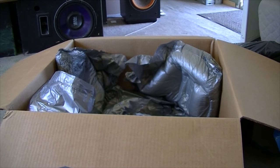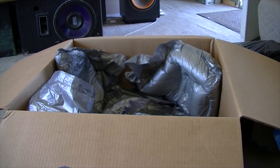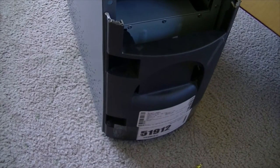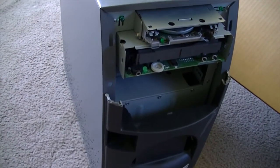Well, today is Saturday, June 20th, 2015, and the Postman has delivered yet another package to my door. What is it, you might say? This is an Acer 5166SX desktop computer.